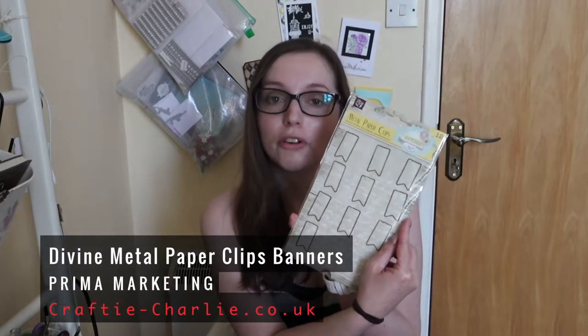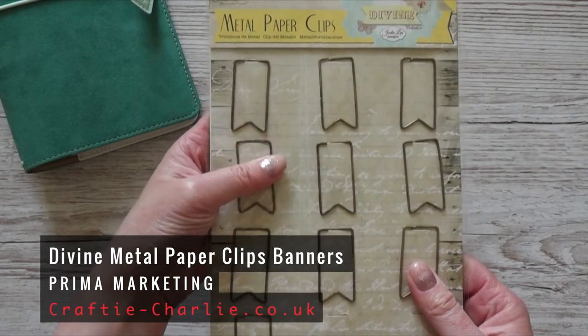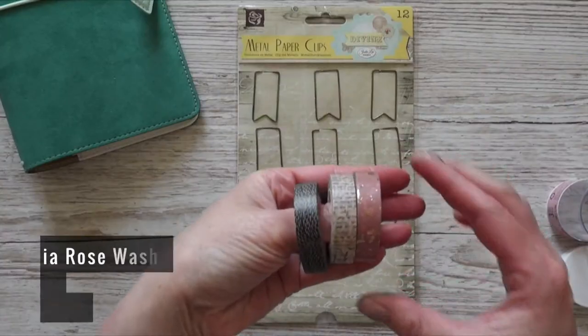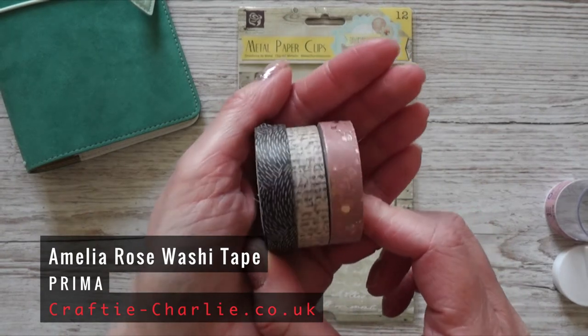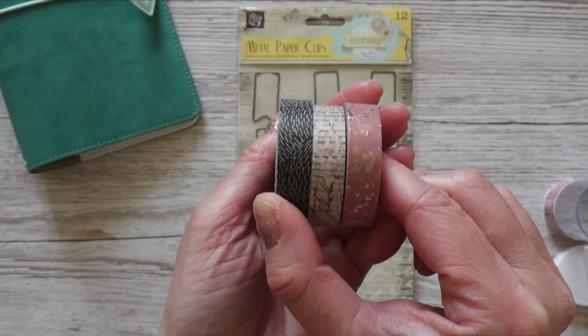After I decided to buy this planner, I looked up a few additional planning things I could use. One of them are these paper clips in the shape of a banner — they are perfectly sized for this planner and hold all the pages very well. The paper clips are from Prima Marketing. Another thing I got from Prima Marketing is this set of three washi tapes — they are slightly thinner than standard washi tape and it's called the Amelia Rose Pen Pal Decorative Washi Tape.